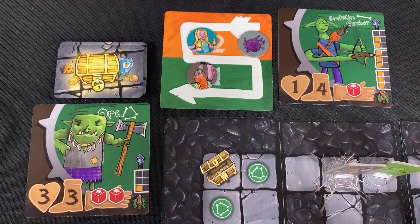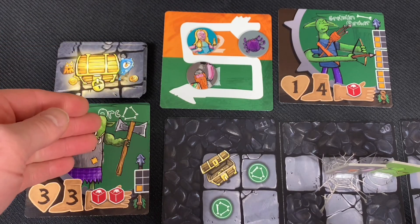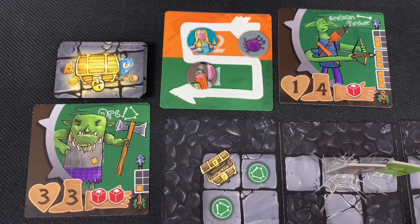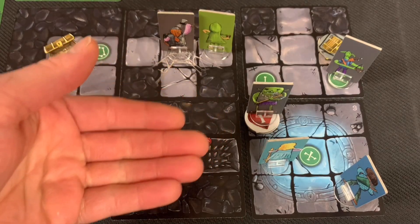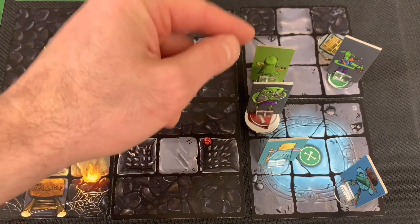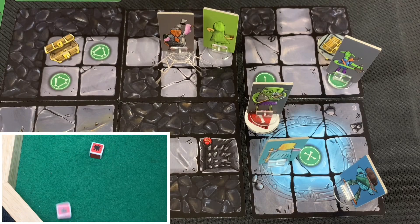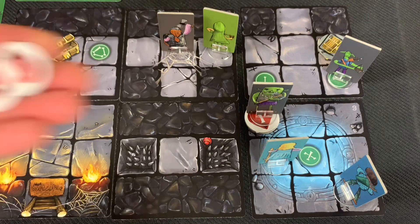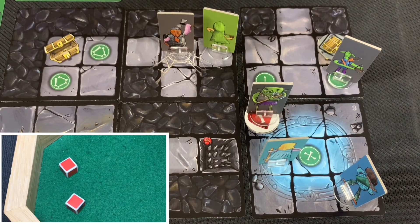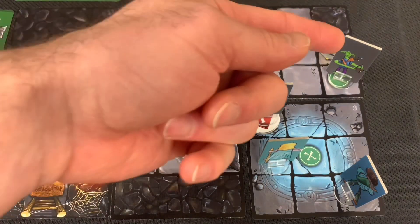Enemies also get two actions and their goal is to attack as much as possible. The orc is adjacent to Wizard Woman, so he attacks her twice. You can split attacks between multiple adjacent heroes if desired. The orc rolls two red dice per attack — first attack hits for two damage, bringing Wizard Woman down to six health. Second attack misses. Enemies don't become 'determined' like the heroes do.